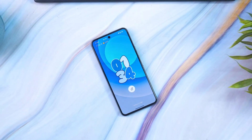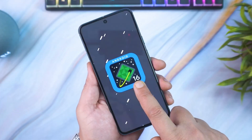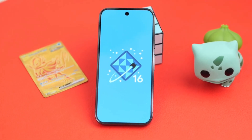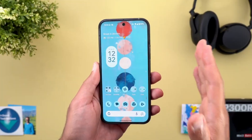Android 16 beta 4 is the final beta version of Android 16, and it brings minor changes and improvements. Google is now ready to release the stable Android 16 update. After announcing it yesterday, Google has now released the Android 16 beta 4 update, and it is now available for select Pixel phones and tablets.